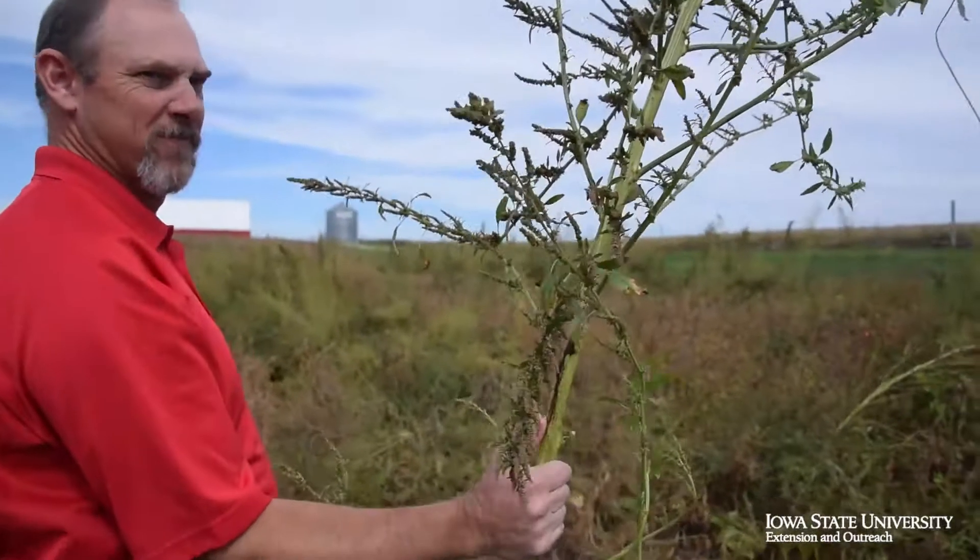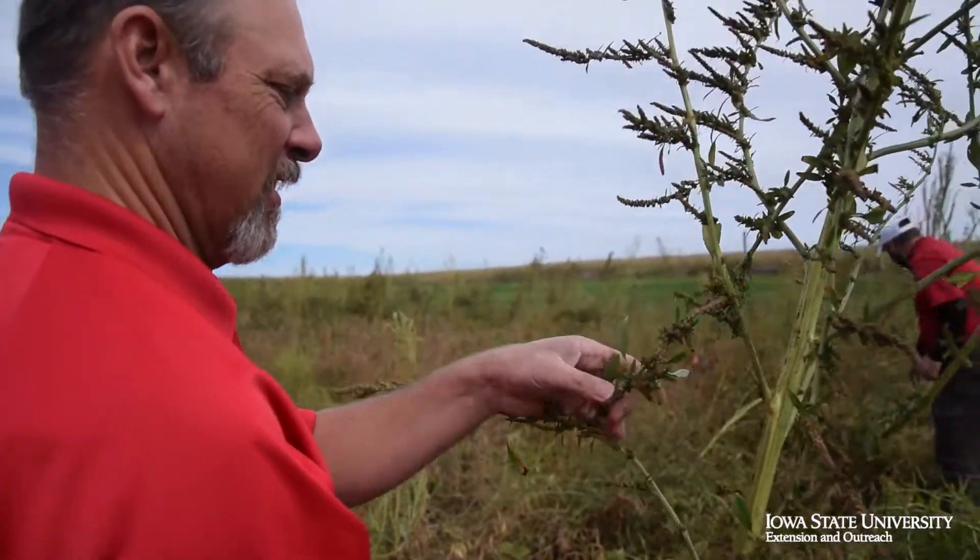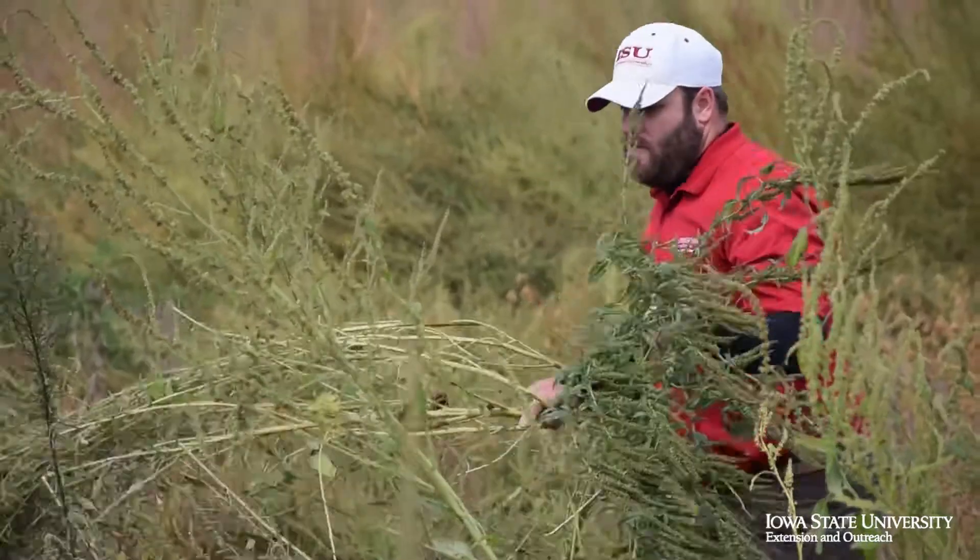My name is Aaron Sogling, ISU Extension and Outreach Field Agronomist for Southern Iowa. And my name is Mike Witt, I'm a field extension agronomist with Iowa State University out of West Central Iowa.